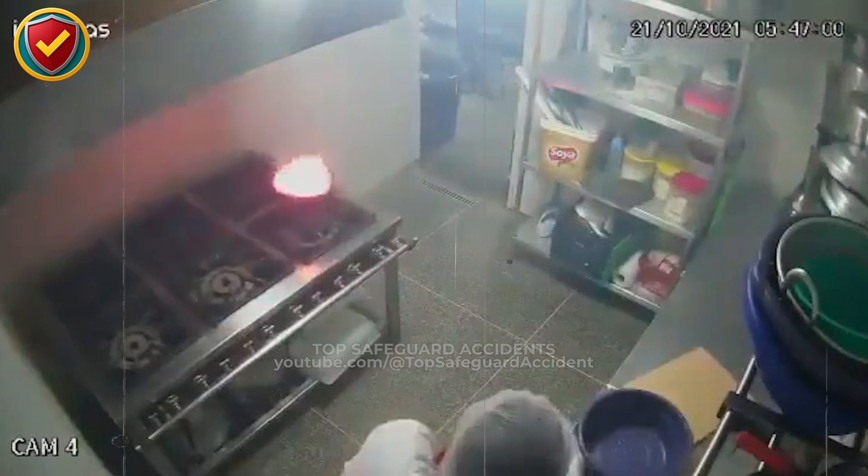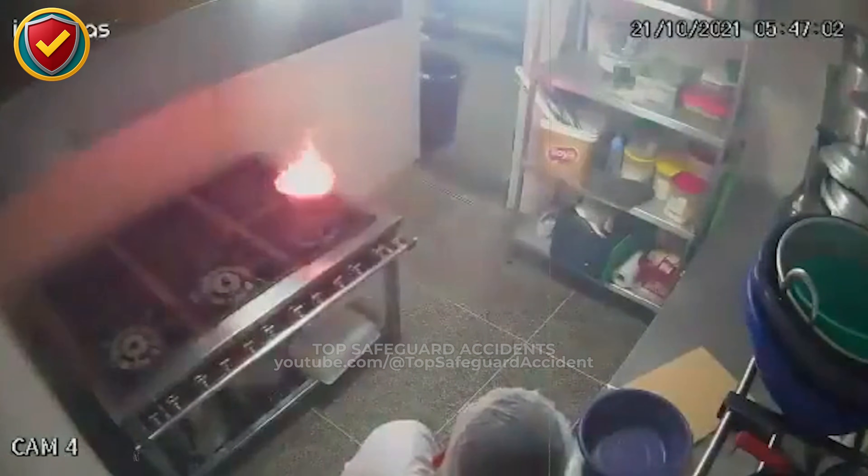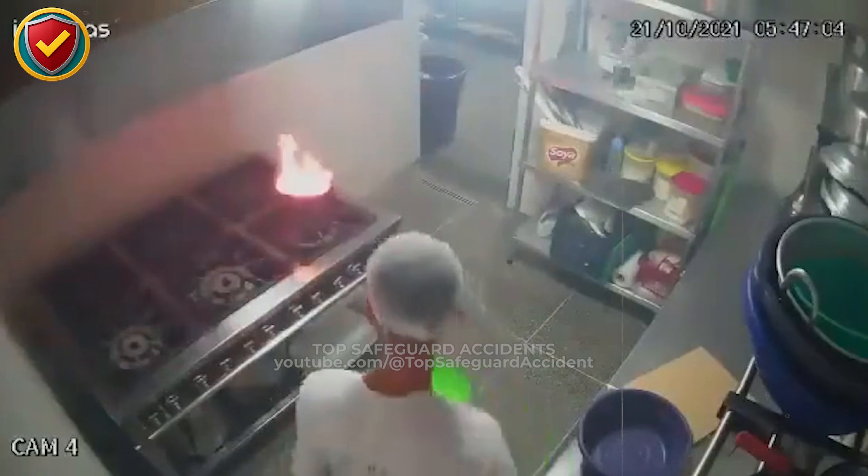Inside a calm prep kitchen, a fryer warms as expected. One rushed pour of water onto burning oil, and fire violently expands outward instantly. Never, ever introduce water, damp tools, or food into overheated oil or an active grease fire under any circumstances, even during routine cooking tasks.